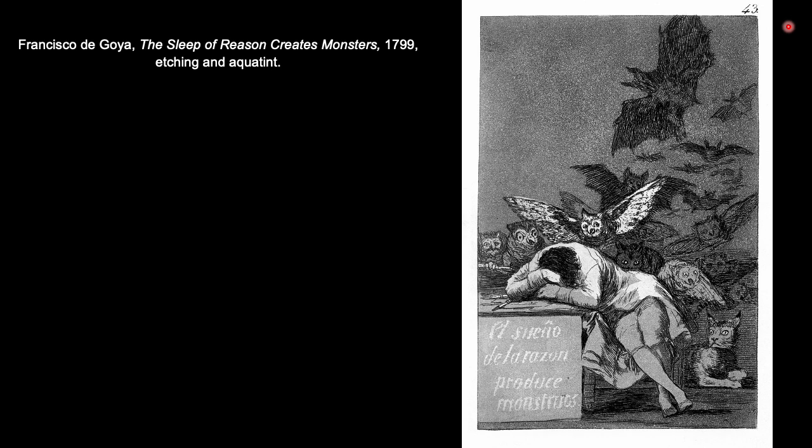You can sort of see this grainy texture and the different values that the aquatint process produces, creating tonal variations not dependent on hatching or cross-hatching. But Goya then uses hatching and cross-hatching, as well as etching in combination with the aquatint, to achieve the more extreme values. The grainy mid-tone background comes from the aquatint process, whereas the really dark areas of the creatures come from etching, from hatching and cross-hatching.